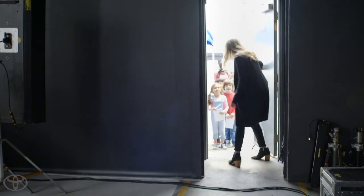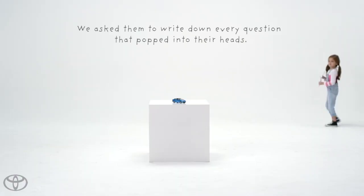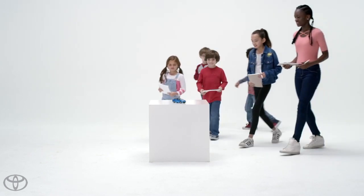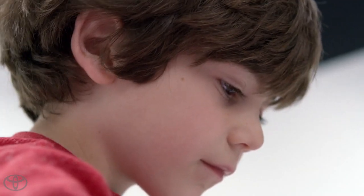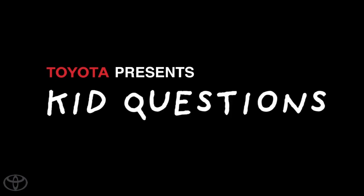Hey guys, come on in. My name is Jackie and I'm an engineer on the Toyota Mirai, and I hear you guys have some questions for me. I have tons! Who wants to go first? Okay, let's start with you.